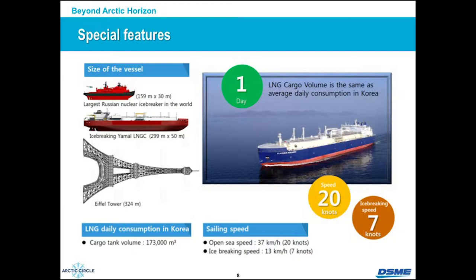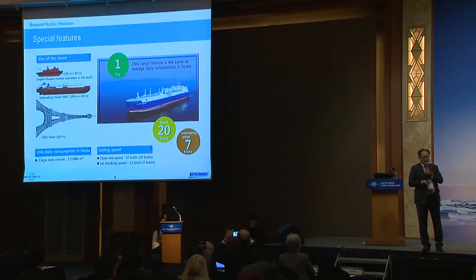This cargo, 172,000 cubic meters, can supply Korea's needs for one day. That is why we provide 15 vessels to continuously carry LNG from Russia to Korea, Japan, and China. In ice, we achieved seven knots in 1.5 meter ice, and 20 knots in open sea — almost 37 kilometers per hour. This was much, much higher than our original design expectation.